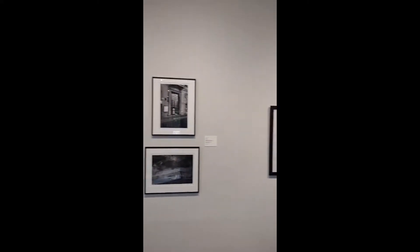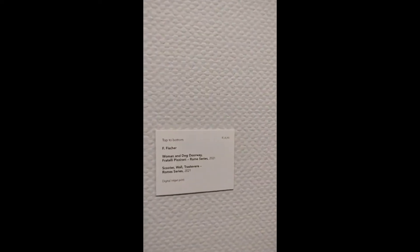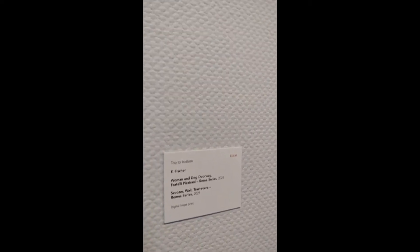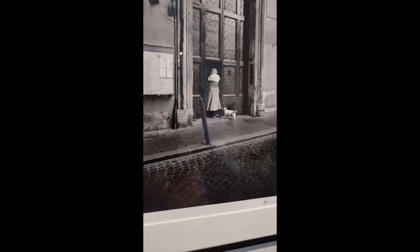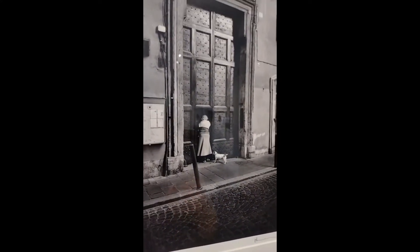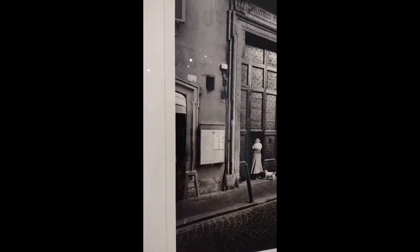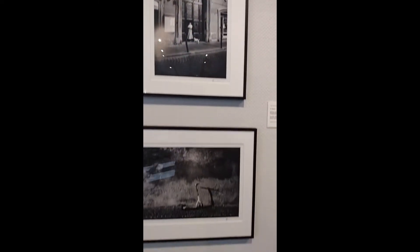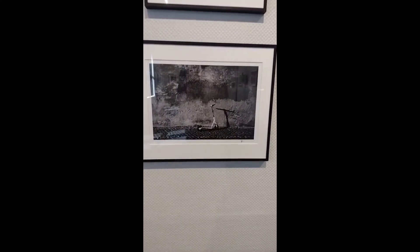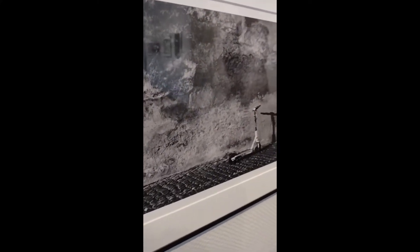We have two works by F. Fisher, stacked on top of each other. The top is Woman and Dog Doorway — this is part of a series, the Fratelli Pizzeriana Rome Series 2021. Like the name suggests, we have a woman and a dog and a very large doorway, which is fun to look at because it's very different from the architecture we would see in the United States. Below we have Scooter Wall Travestri, also from the Rome Series 2021.